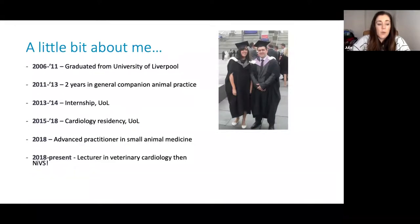I started my cardiology residency again at the University of Liverpool in 2015. I also completed my advanced certificate in small animal medicine in 2018. I finished my residency and stayed on as a lecturer in veterinary cardiology at the University of Liverpool before joining NIVS late last year. It's really been nice to come home and be working and living at home, and working with a lot of the referring vets in the local area. I'm due to sit my specialist examinations in March next year, as my exams were unfortunately cancelled due to COVID this year.